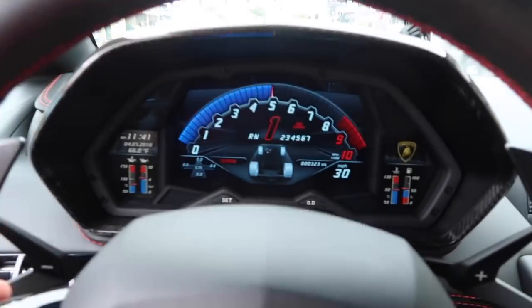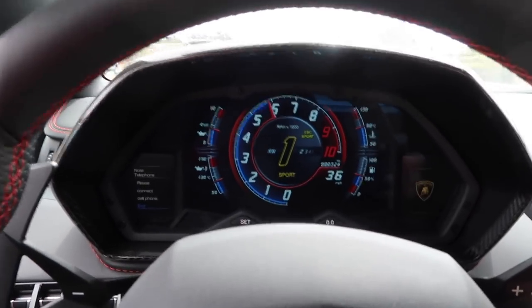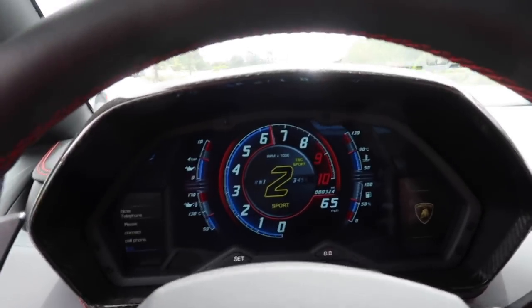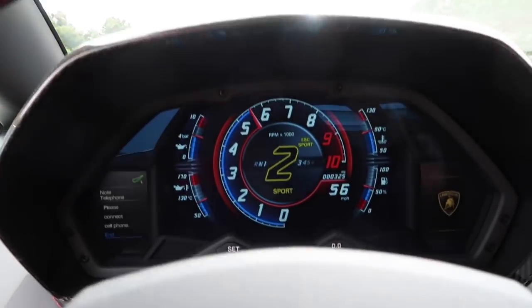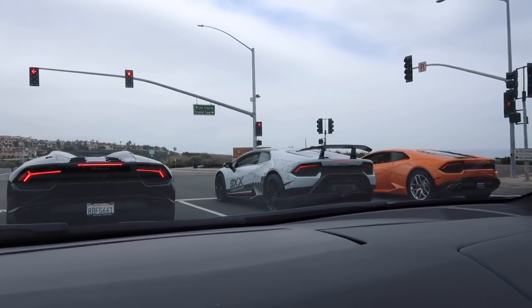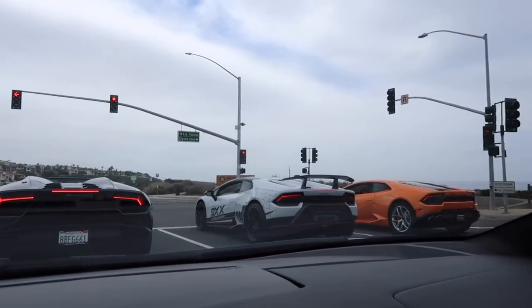Nothing like rolling in a group of Lambos — listen to the crackles! This thing is downright ridiculous. Nick has caught back up in that 875 horsepower VF Performante — I want to see these bad boys take off.